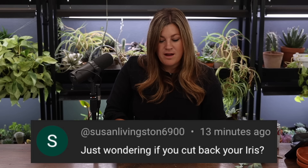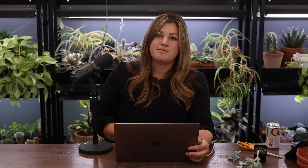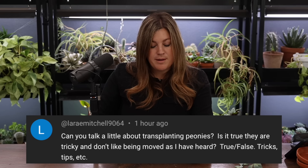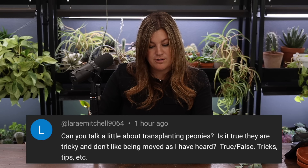Susan asked if I cut back iris. Yes, I do cut them back in the fall with everything else, or sometimes in the spring — just depends on when it fits in.